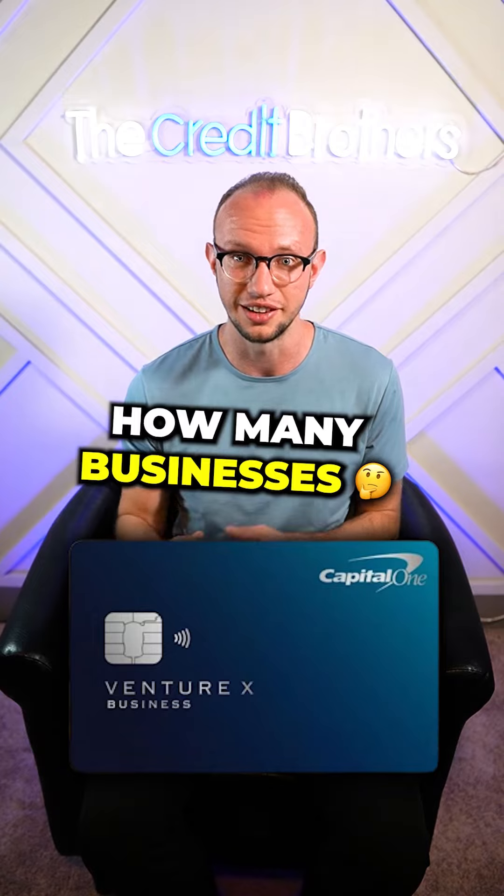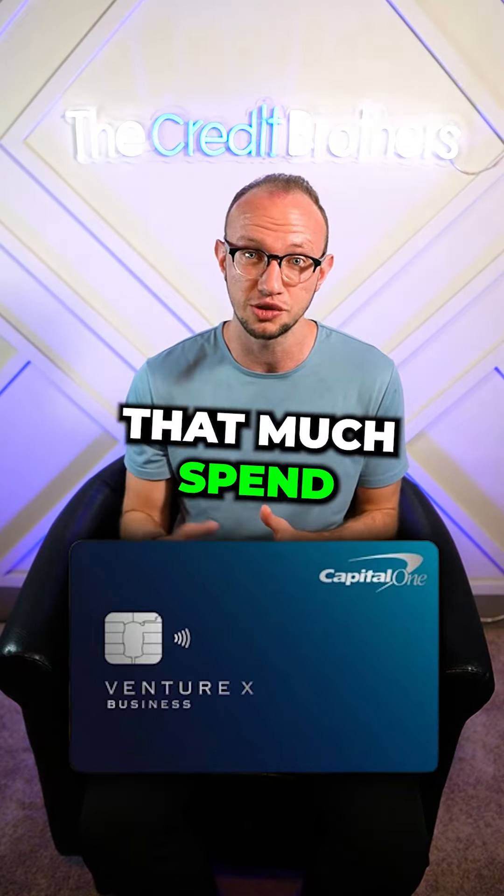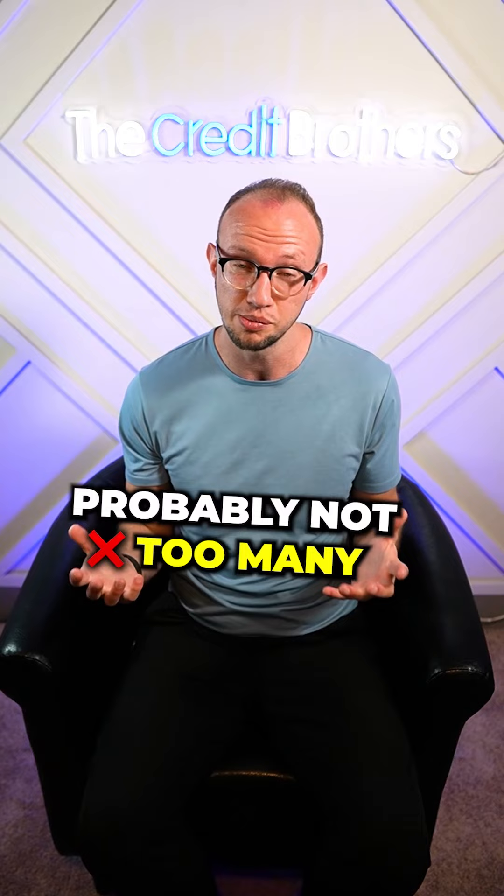But let's be honest, how many businesses are really able to hit that much spend on a single credit card? Probably not too many.